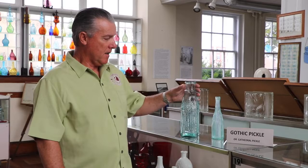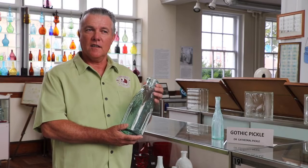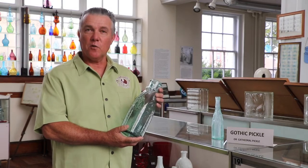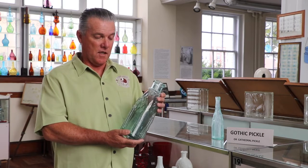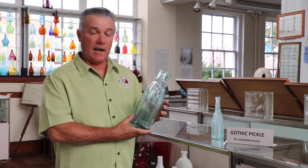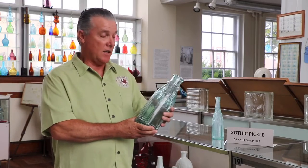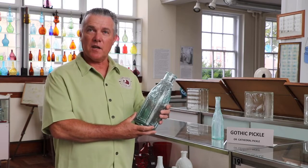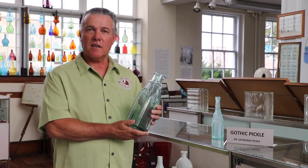One of the bottles that was popular back in the 19th century, used to hold an everyday item, would have been a pickle jar — very different than what you see today in the grocery store to hold pickle spears and other types of pickled materials. This would have been introduced about 1850 and used probably up into the early 1900s. This bottle is particularly beautiful. It looks like church windows and was called a Gothic pickle or a cathedral pickle jar, mimicking the architecture that was very popular at that time.